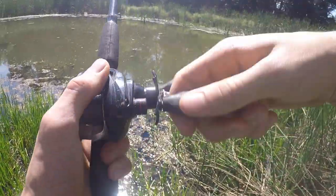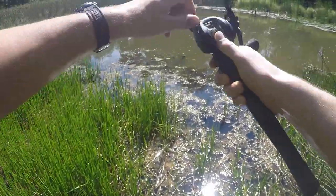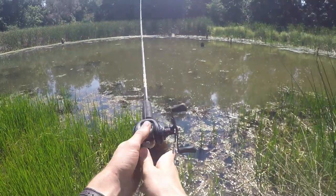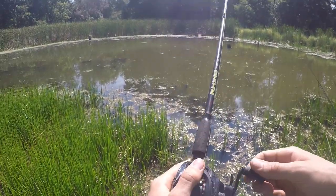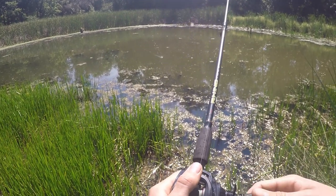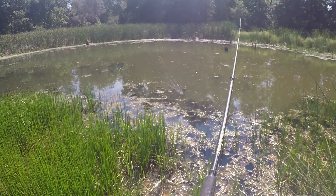I'm about ready to quit, give up on this pond. There's just nothing hitting this. Last cast and I'm out of here. We won't count that one because it was a backlash again. Okay, here's the last cast — and we got nothing.